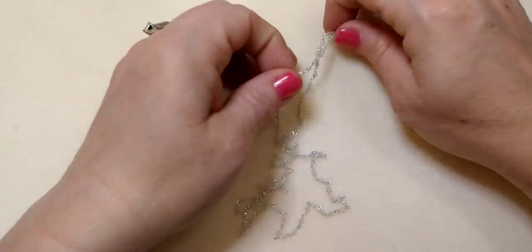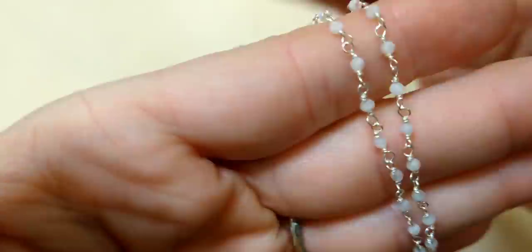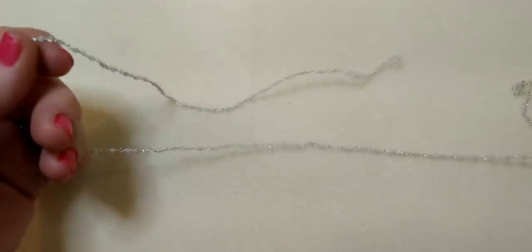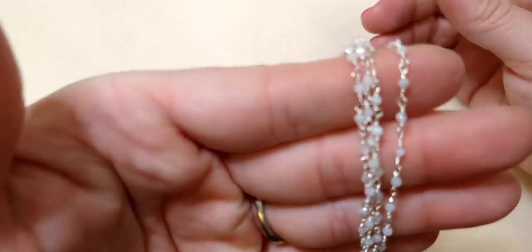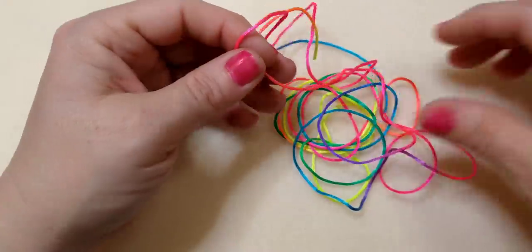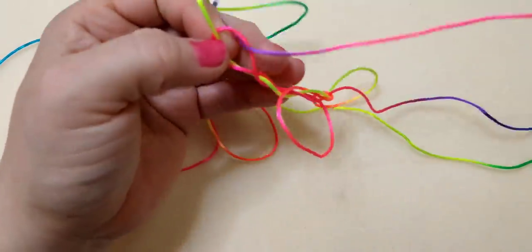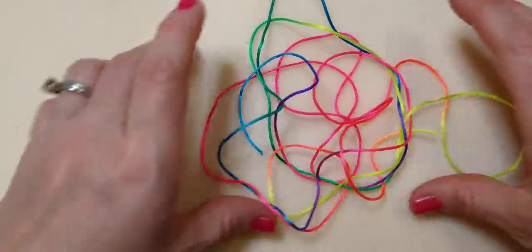Then we have a silver chain with rainbow moonstone. These are tiny little links, so dainty and pretty — silver metal combined with rainbow moonstone. This is gorgeous and you get quite a bit of it, a long length of chain. Just so dainty and pretty. Then we have some colorful thread — like rat tail or silk thread. It's an ombre rainbow kind of thing, really cool and so colorful. Look at all that beautiful color — it just makes you happy.